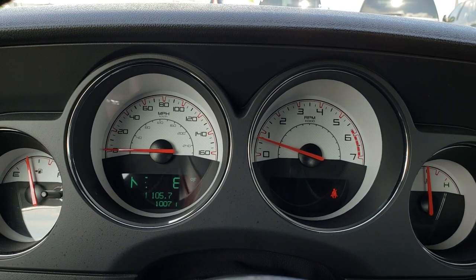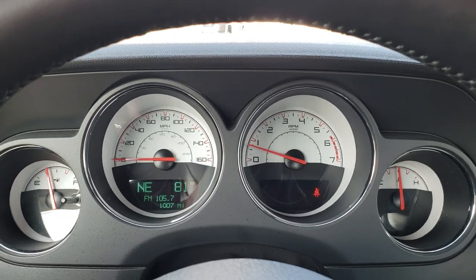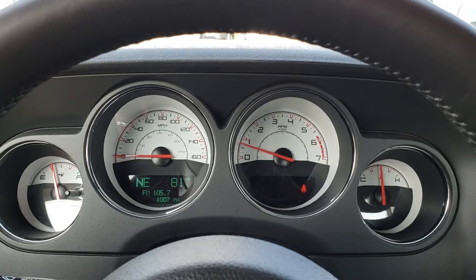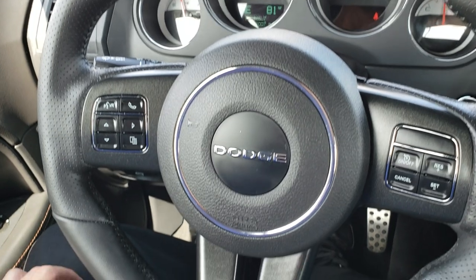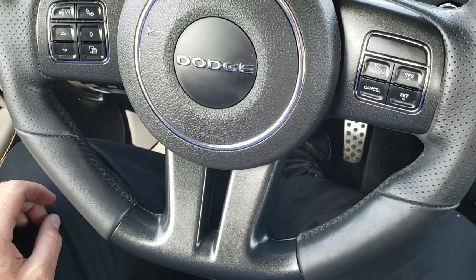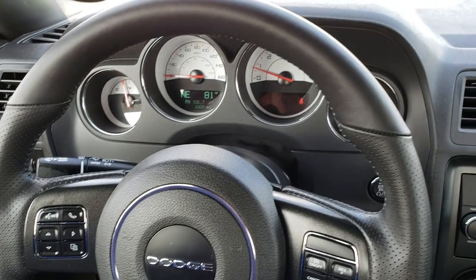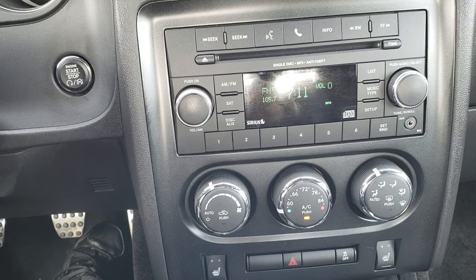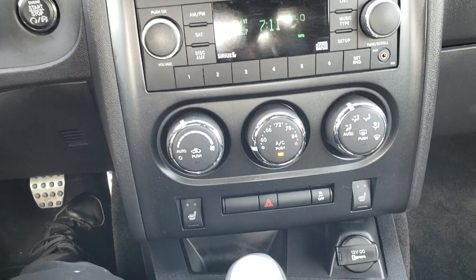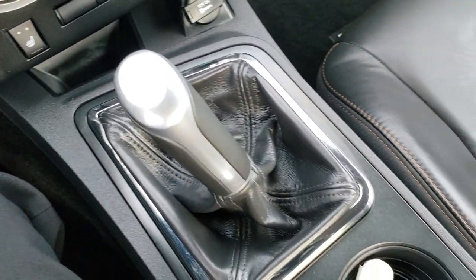You can see this car definitely does have 1,007 miles. You get a compass and outside temperature display, white-faced instrument cluster, and a leather-wrapped steering wheel. Cruise controls are on the flat bottom. Bluetooth audio and information center controls are on the left. It comes with AM, FM, and SiriusXM satellite radio capabilities. The seats are heated, and it has the six-speed pistol-grip style shifter.